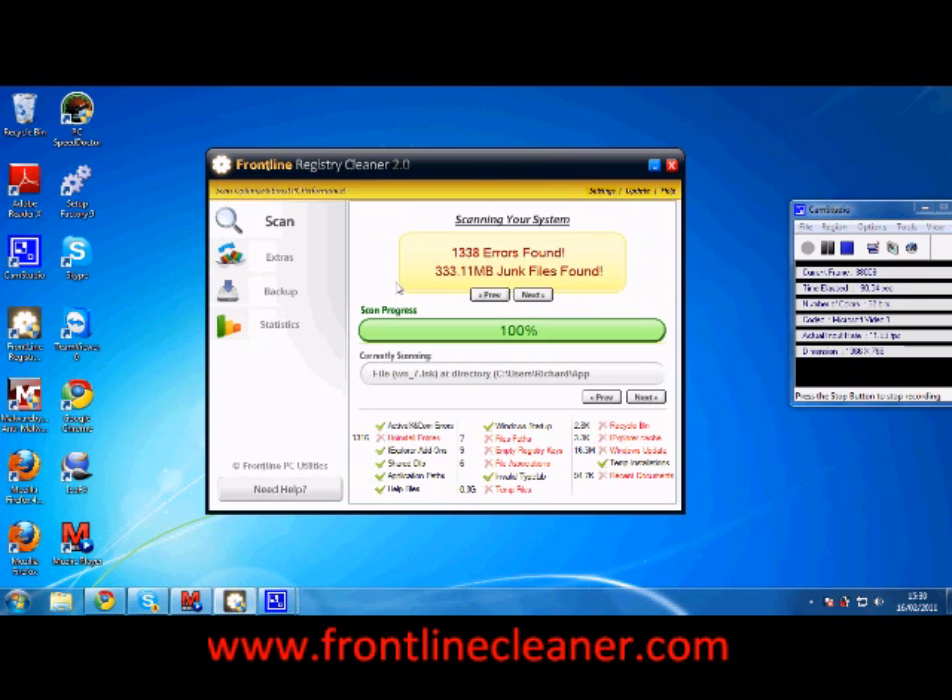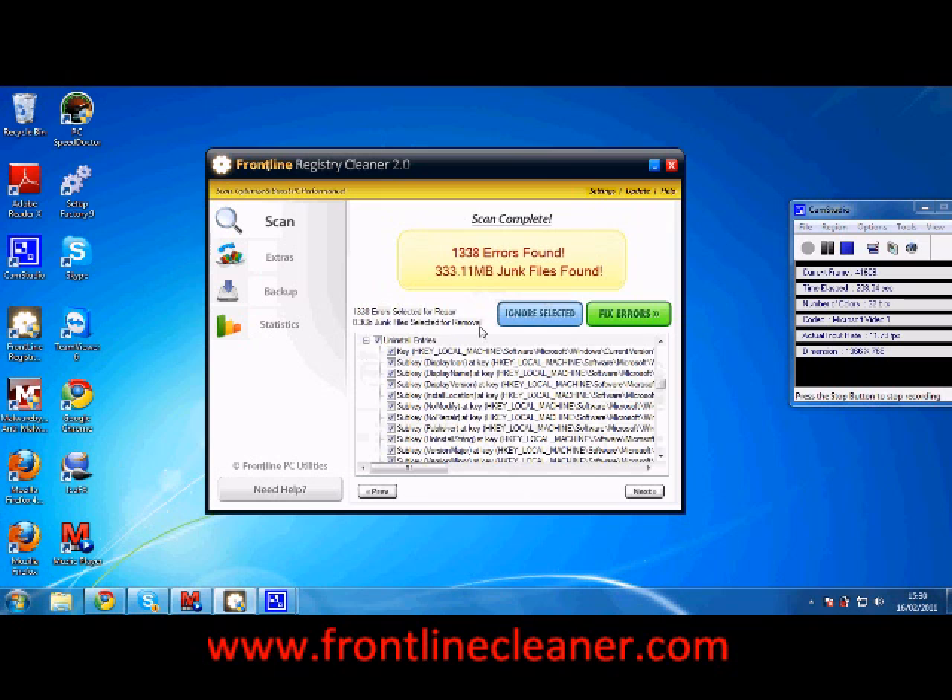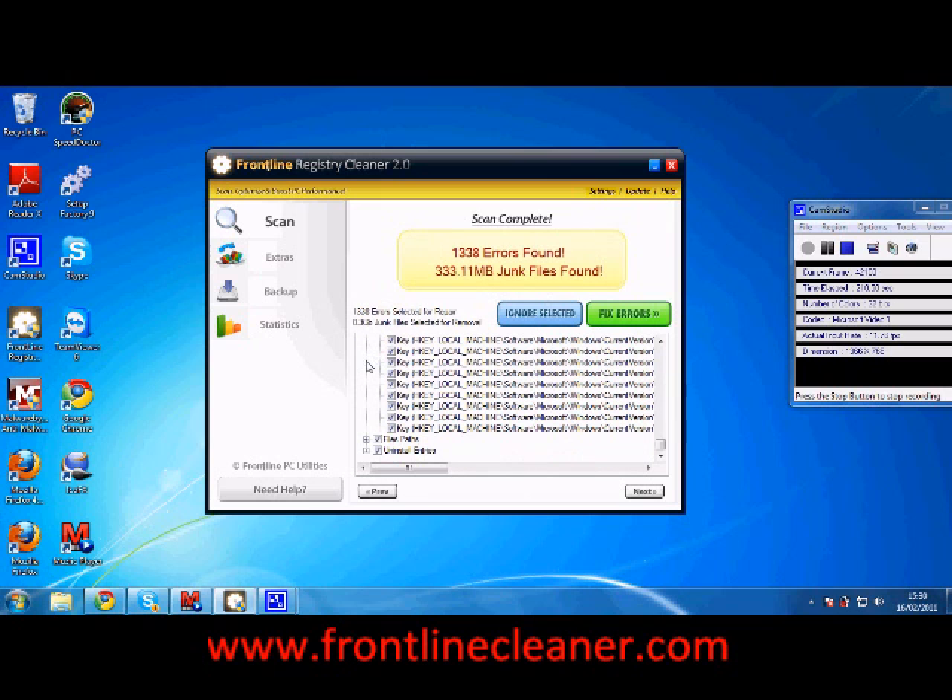An important thing you might want to know is that not only does it find registry errors, but it also gets rid of Windows temporary files and system files. This basically means that any kind of file that might be taking up unnecessary space inside Windows, it can get rid of it at the click of a button. I personally love it because it's a brilliant little feature.